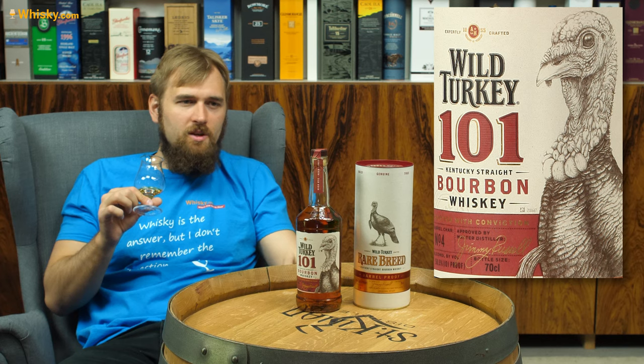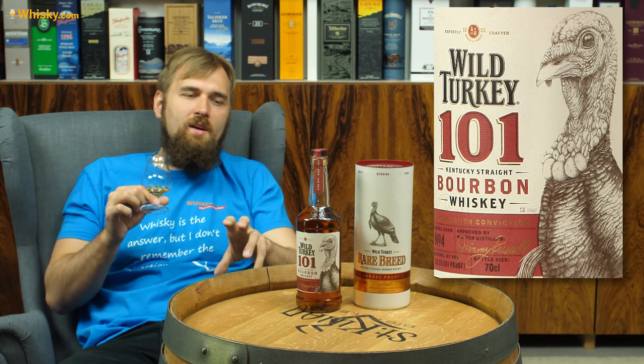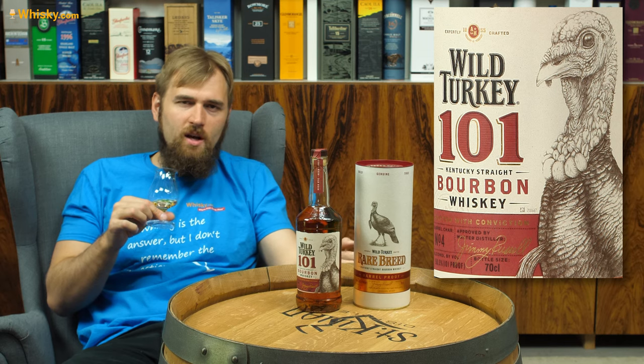Technically you could make a bourbon with up to 49% rye. You have to have at least 51% corn in a bourbon — the rest can be rye. That would taste so much like a rye whiskey.